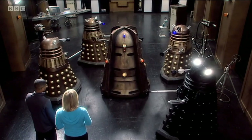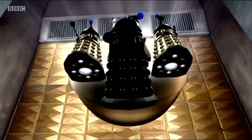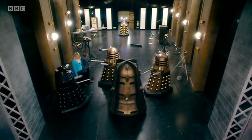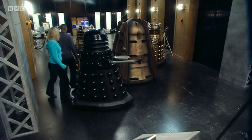The Genesis Arc features in Doomsday, the finale of series 2 of Doctor Who, as the secret weapon of the Cult of Skaro. This enigmatic casket-like device is the key to the cult's plan to invade Earth and wipe out not only humanity but also the Cybermen, which also happen to be invading at the same time. But what is the Genesis Arc?